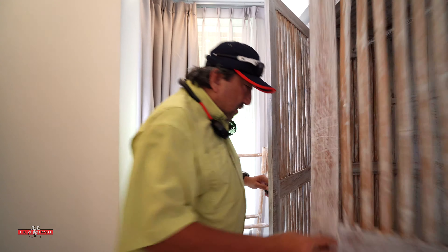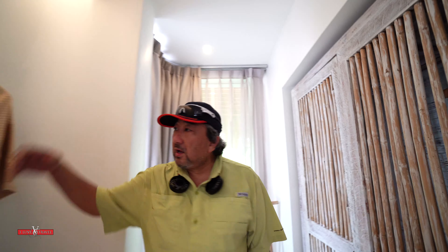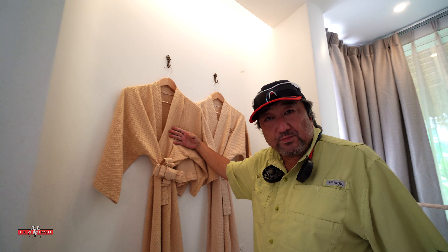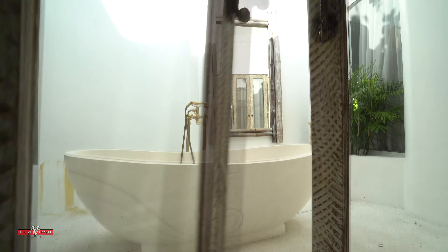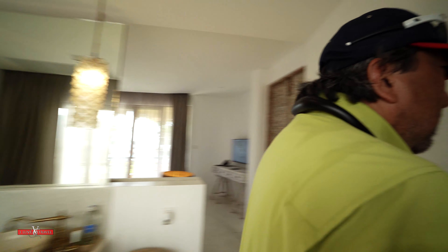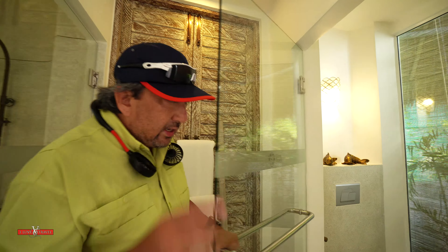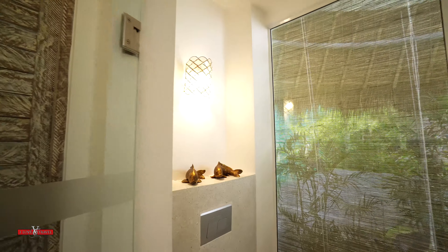You've got beach towels, your personal safe deposit box, room robes, a baggage stand, and hangers over there. This lovely door opens up to an external bathtub, and right behind here you've got your toilet.